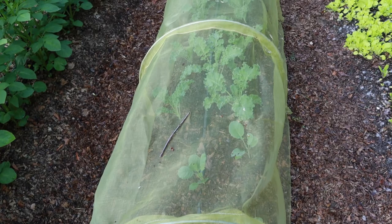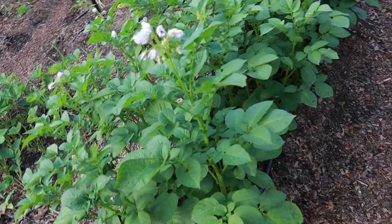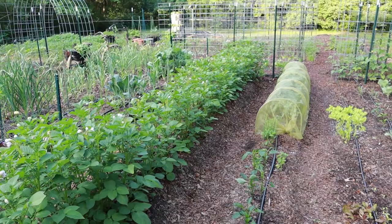Under this netting I have some Brussels sprouts, some more kale, and then some more Brussels sprouts down at the end. And this is a row of Kennebec potatoes. I planted these traditionally — dug way down and then hilled. Really early April I started those.